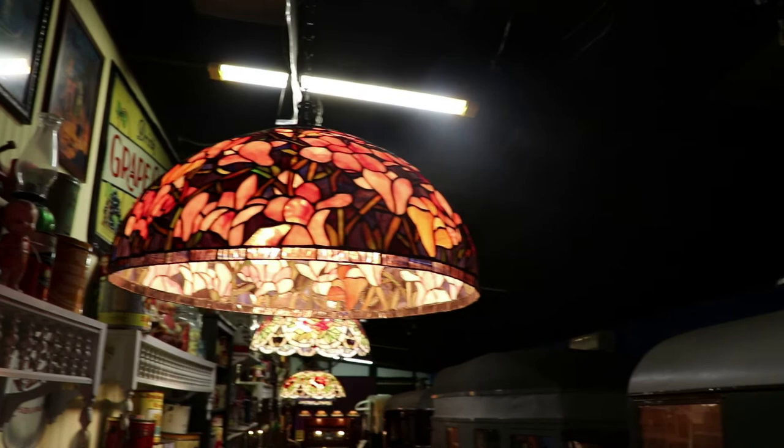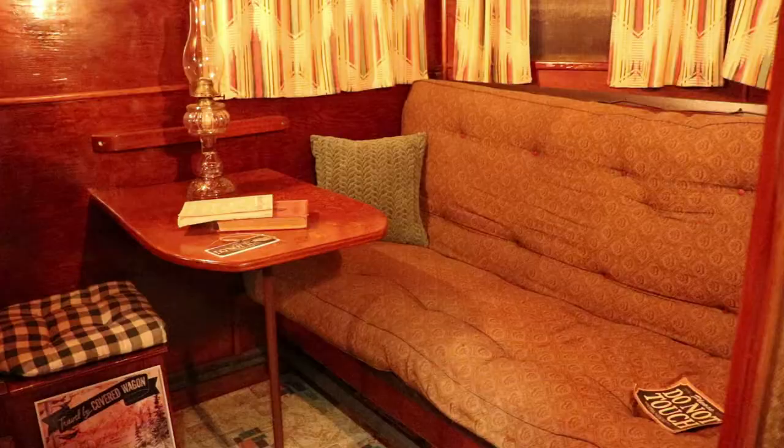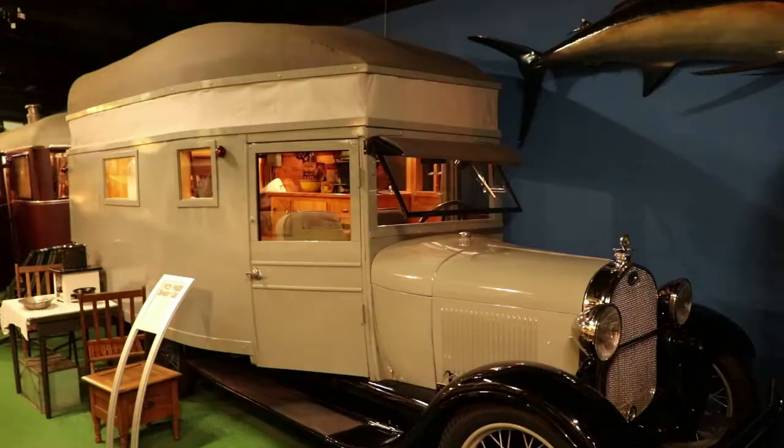Now entering the camper building, there is a lot of vintage memorabilia lining the walls. This is a 1932 covered wagon — the first factory-produced camper. The interior is almost entirely original and untouched since the 30s.